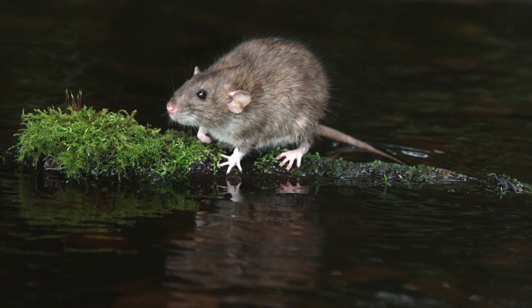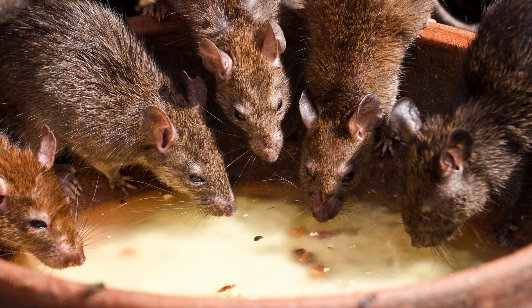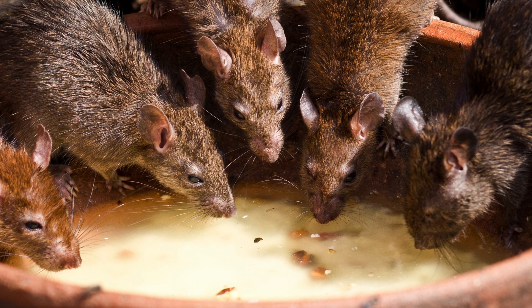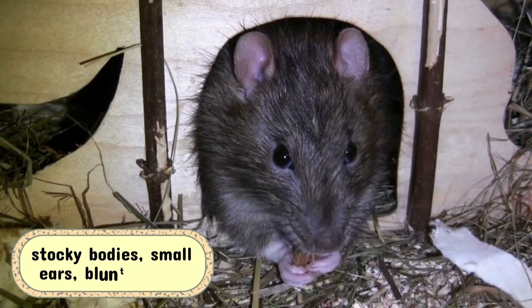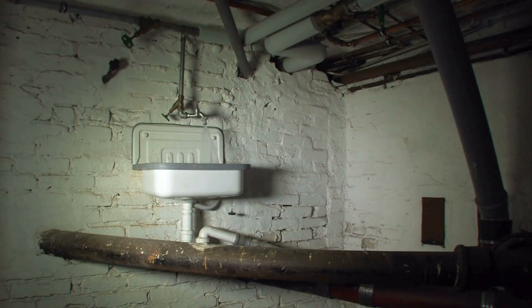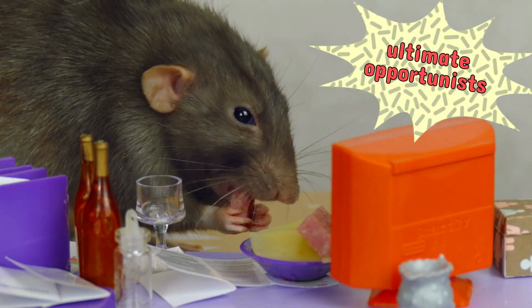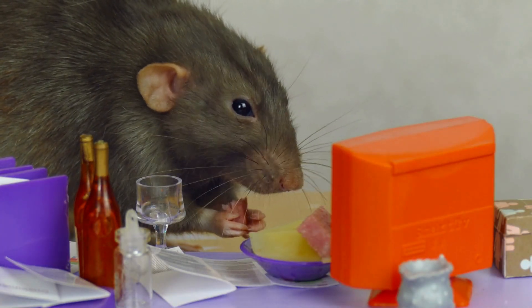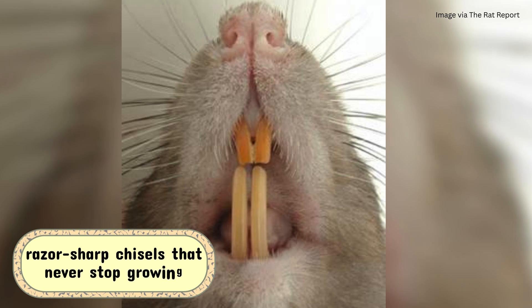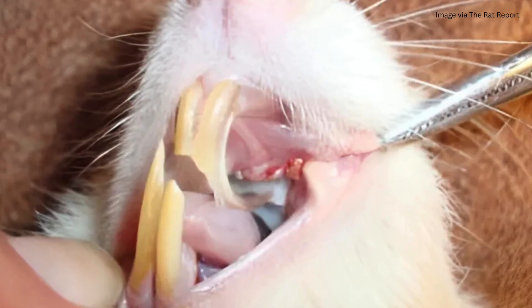Let's start with the Brown Rat, scientifically known as Rattus norvegicus. Despite the fancy Latin name, these are the gritty survivors of the animal world. They're built tough — stocky bodies, small ears, blunt snouts. They don't just live in cities, they thrive in them: basements, subways, sewers — they've claimed it all. Brown Rats are the ultimate opportunists. Their teeth? Razor-sharp chisels that never stop growing, allowing them to chew through wood, plastic, and even concrete.